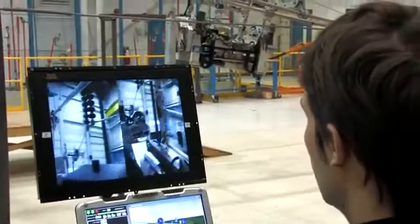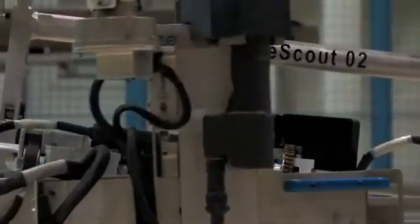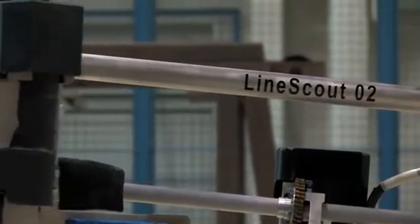We're proud to share with you one of those innovations — the LineScout, a robot that is inspecting the live transmission line.